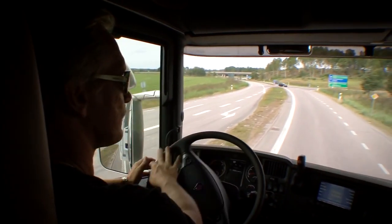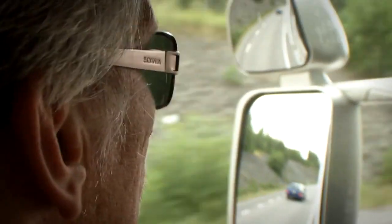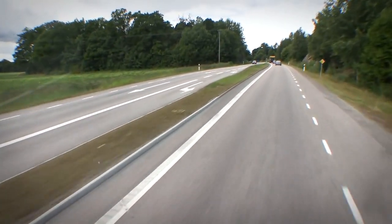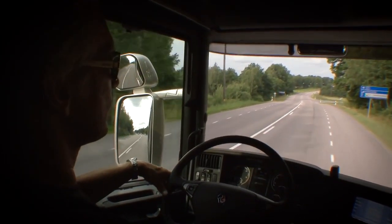Scania Driver Support analyzes the driver's actions in key areas for economy driving and gives hints on how to act, but not until a situation occurs. It's been developed together with experienced truck drivers across Europe and is standard on Scania long haulage trucks.